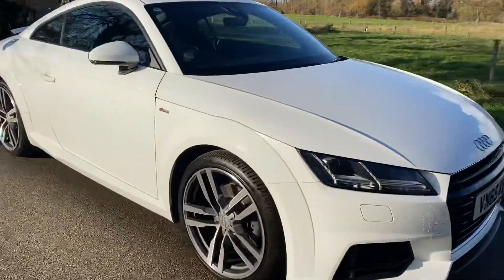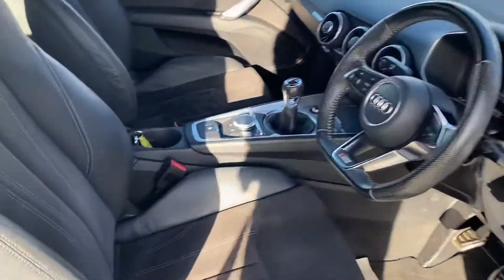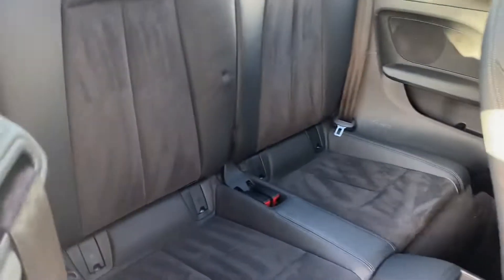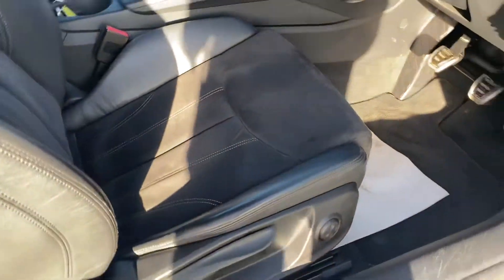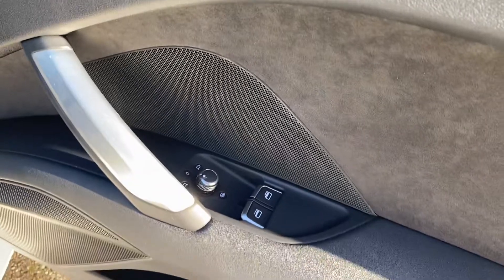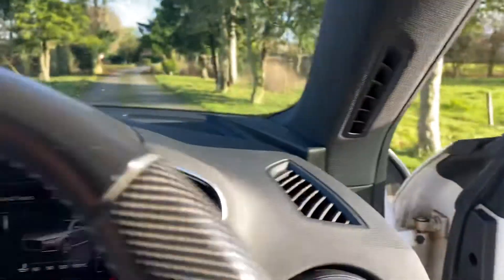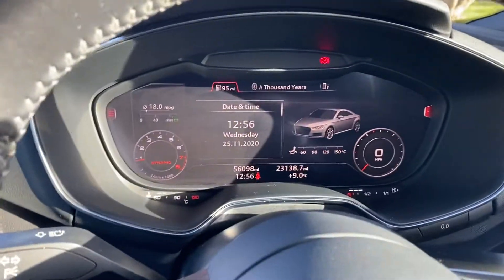I'll just quickly jump inside and show you the interior of the vehicle. The vehicle comes with the half leather trim with Alcantara. As you can see the condition of the vehicle is superb. It comes with two keys, electric windows, and electric mirrors. As you jump in the vehicle you'll see the engine's running at the moment. There's confirmation of the mileage there — 56,098.